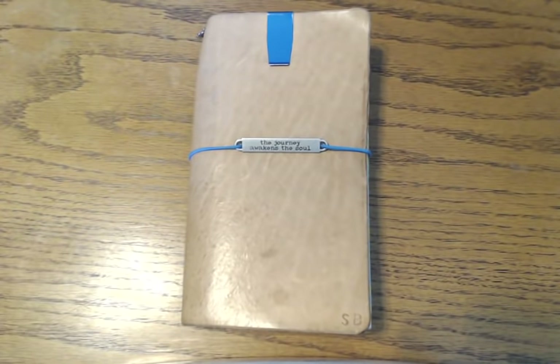Hey everybody! I am really excited today to share with you a new little insert that I made, and this is in my financial section. If you've watched any of my other videos, you know that I have my entire planning system as well as my wallet in my regular size traveler's notebook. One of the things that I needed to do was tweak a little bit, and I will show you what I was coming from.